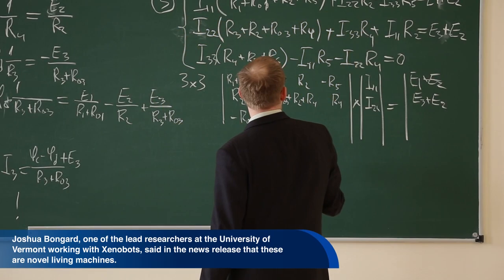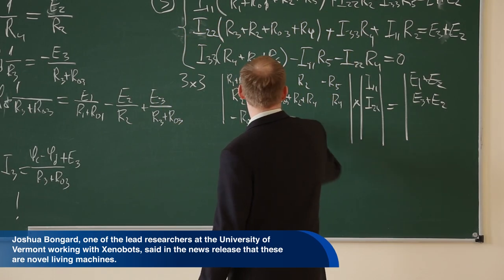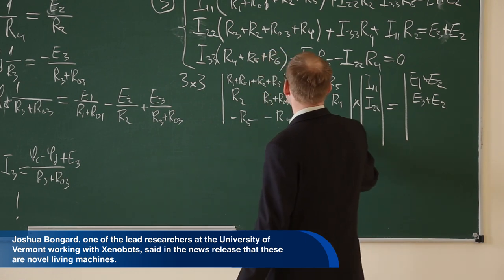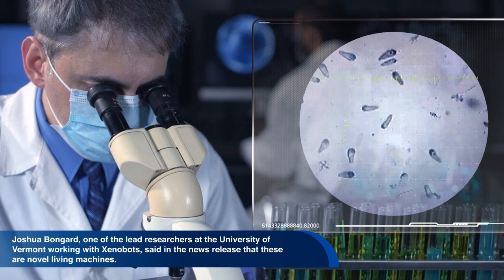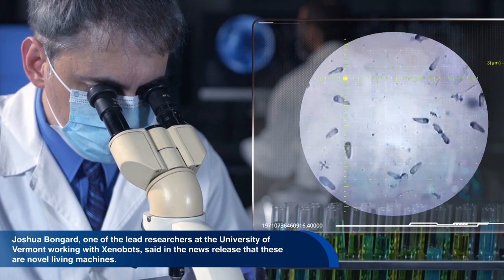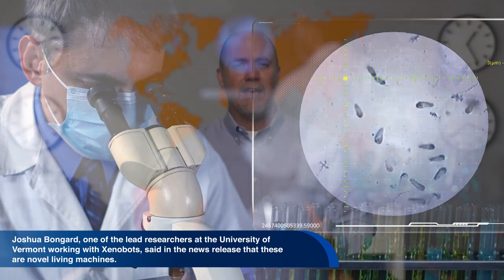Joshua Bongard, one of the lead researchers at the University of Vermont working with xenobots, said in a news release that these are novel living machines. They are neither a traditional robot nor a known species of animal. It's a new class of artifact — a living programmable organism.